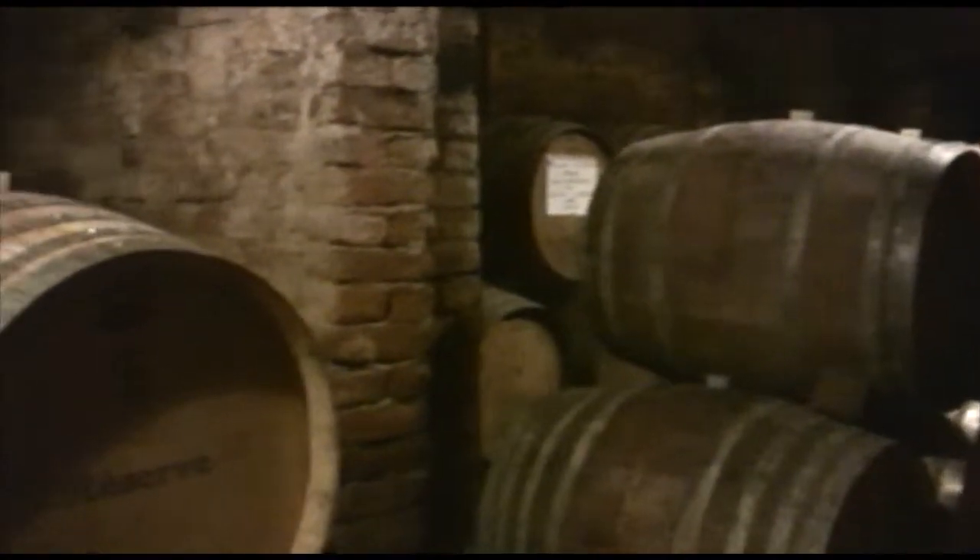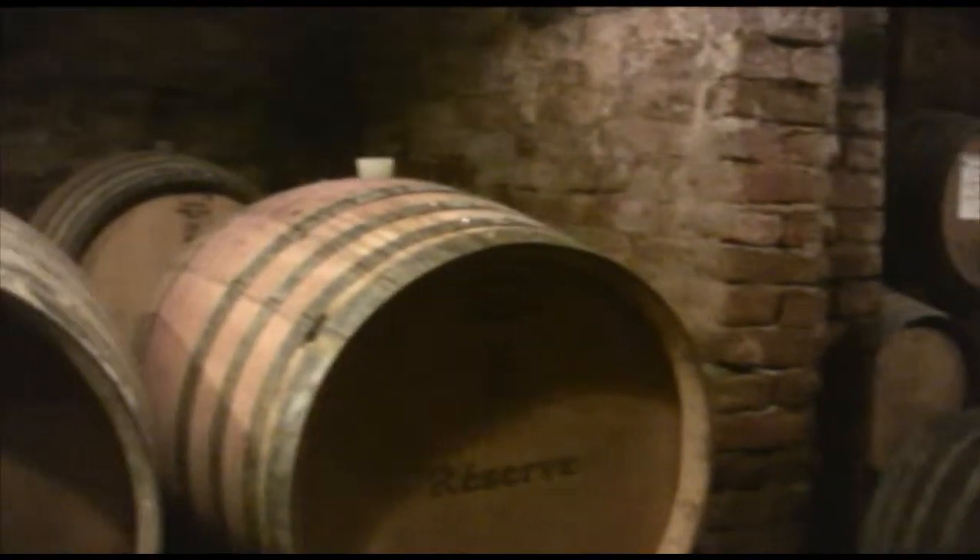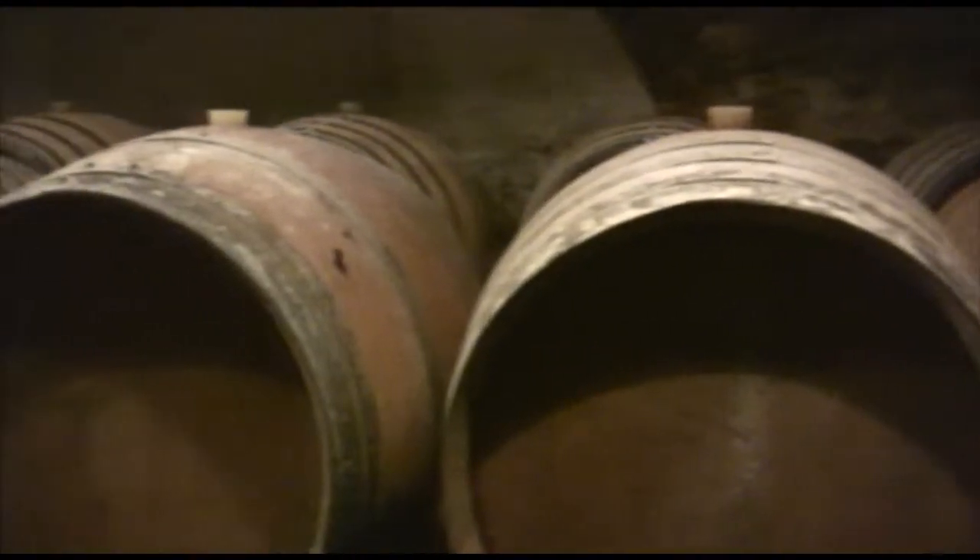The cellar is exactly as you might imagine — dark, rustic, and cool. Even a little musty. Exactly the right conditions for aging great wine. Inside this modest but beautiful farmhouse is the entire production.